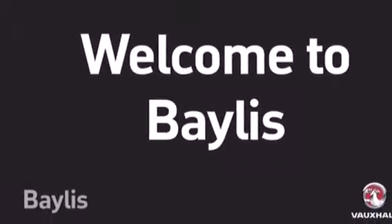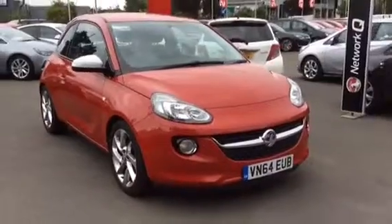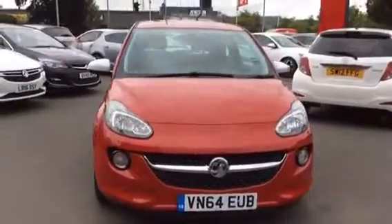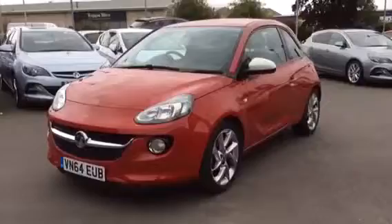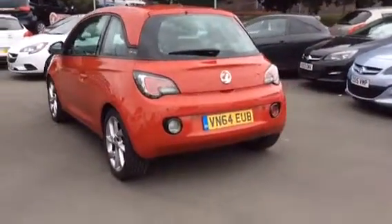Hello and welcome to Bayless Vauxhall. Today we have a 2014-64 Vauxhall Adam. This is a 1.4 petrol Jam specification finished in red. The mileage on this vehicle is 24,516.